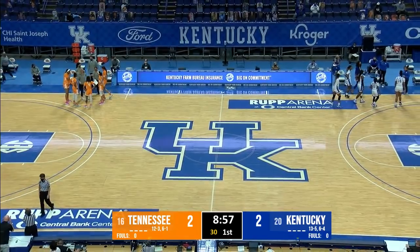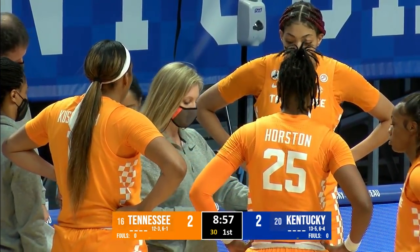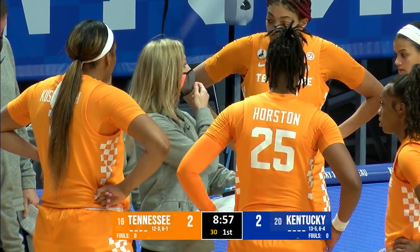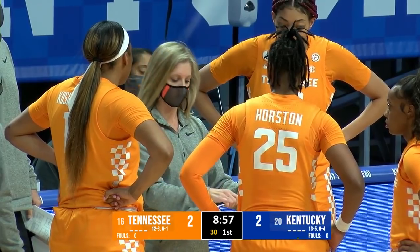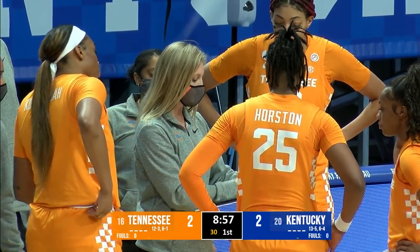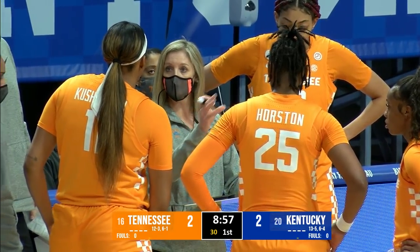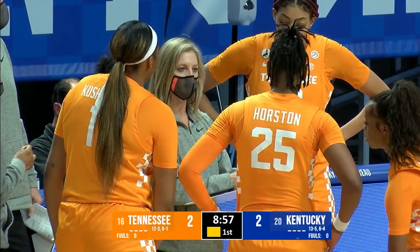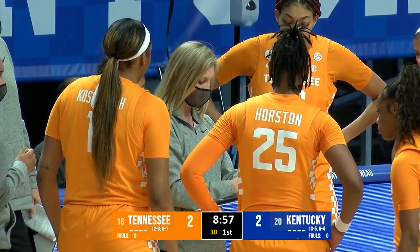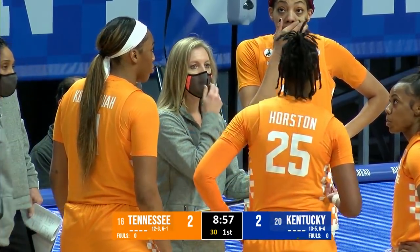Lady Vols are 12-3, 6-1 in the SEC under Coach Harper, averaging over 73 points a game and holding opponents to just over 59 with their length. They have a ton of size inside. Reniah Davis is not playing tonight for Tennessee — she did not make the trip because of COVID protocols. They're missing their senior out of Jacksonville, Florida, who came in averaging 17 points in SEC play.